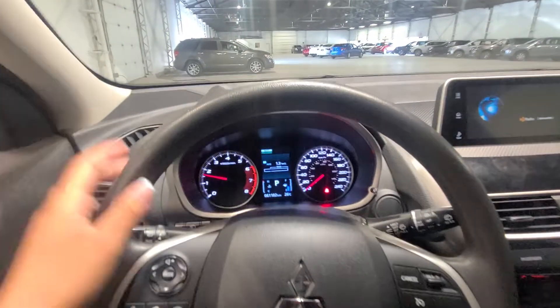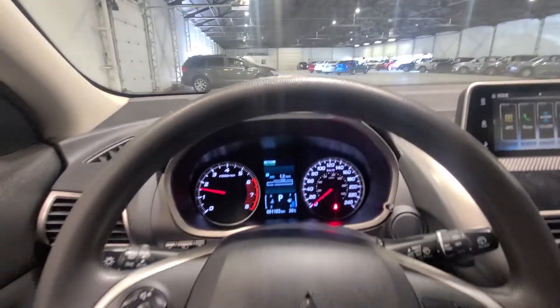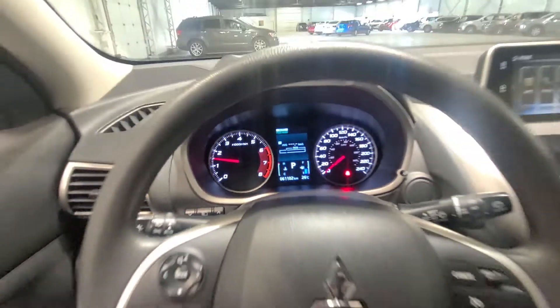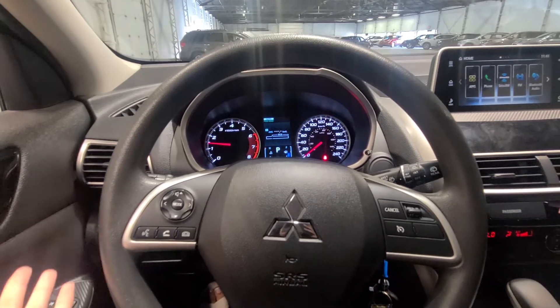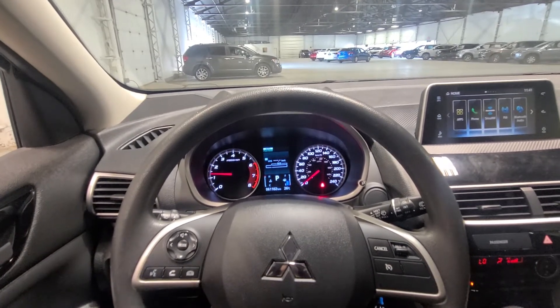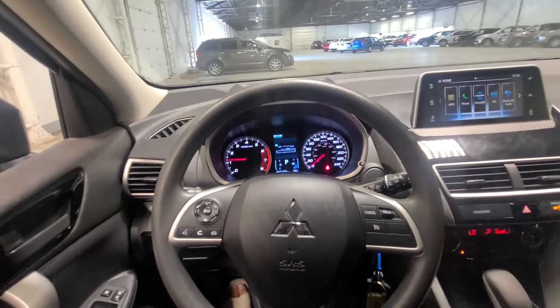We've entered the 2020 Eclipse Cross ES to show you the inside. It is a 2020 with only 61,102 kilometers. With this vehicle you still have eight years left on your manufacturer's powertrain warranty — that's 160,000 kilometers — so you have 100,000 kilometers remaining on that. We still have our comprehensive warranty good until five years or 100,000 kilometers, which is 2025 or 100,000 kilometers, plus five years unlimited kilometers for roadside assistance.